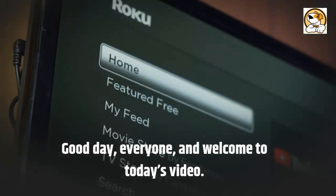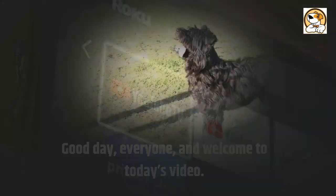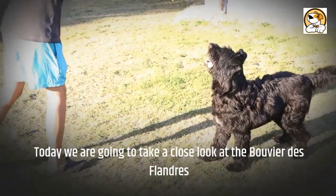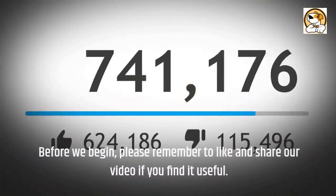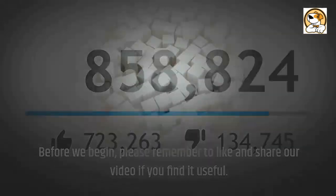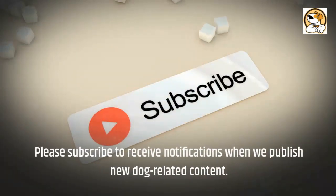Good day everyone, and welcome to today's video. Today we are going to take a close look at the Bouvier de Flandre. Before we begin, please remember to like and share our video if you find it useful. Please subscribe to receive notifications when we publish new dog-related content.